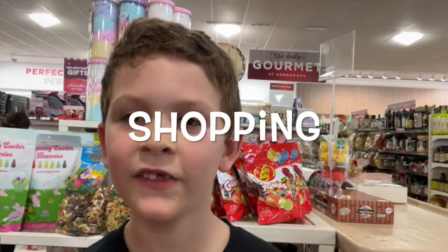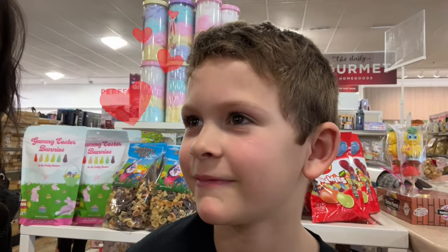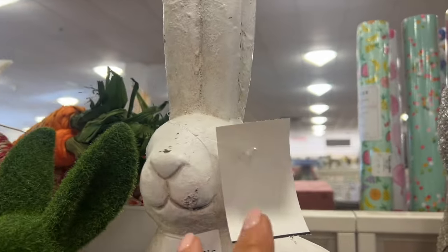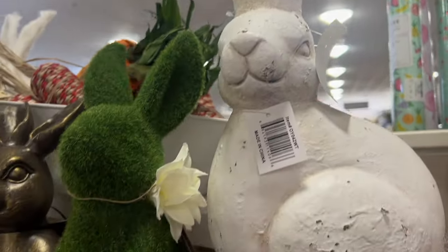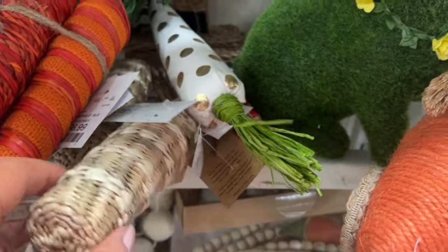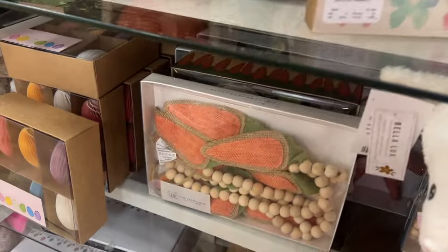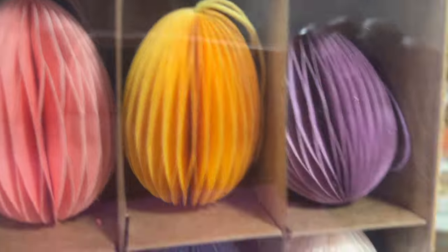We found these cute little bunny rabbits at Home Goods. Easton, Cheryl, and I all made a stop at Home Goods. Now we don't really have one that's really close to us, so we happened to be out shopping and came upon this store and we had to go in and check it out.